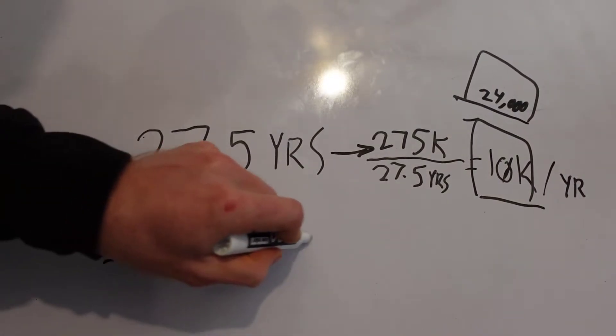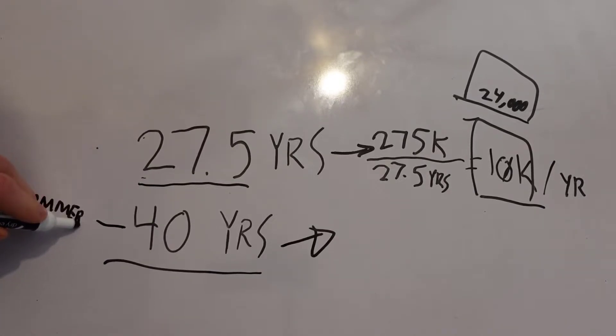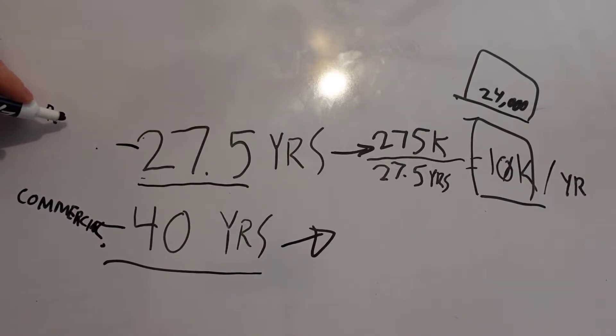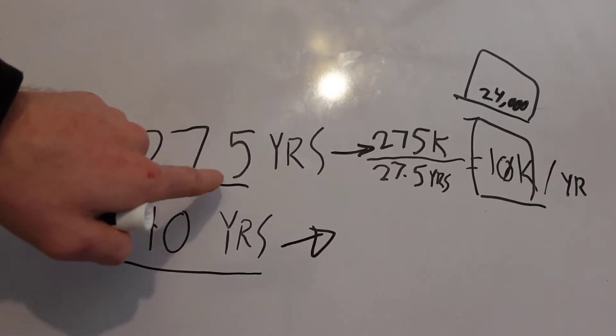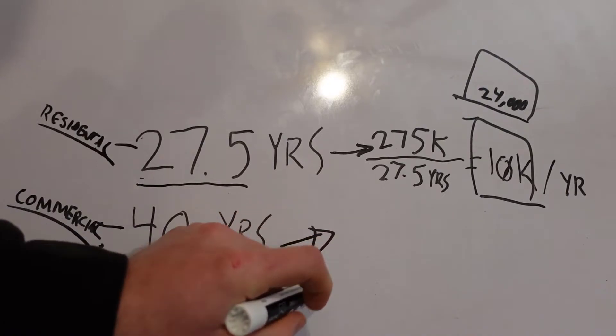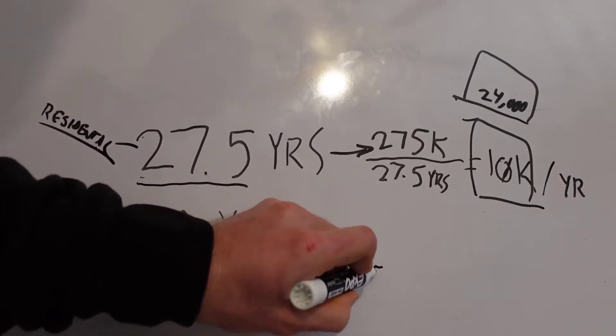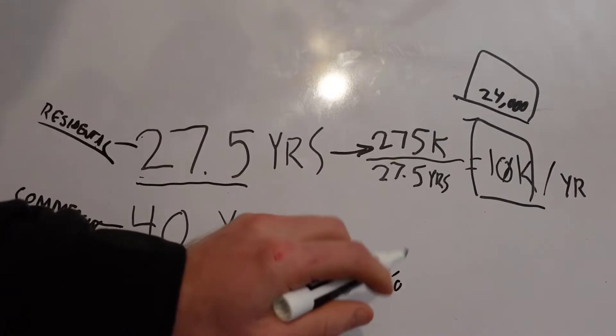The same thing would apply on 40 years. 40 years applies to a commercial property. So this here is commercial and this here is residential. This is for the United States, but the government allows you to deduct over 27½ years for a residential and over 40 years for a commercial. So it's 2½ percent of the price paid per year over that period.